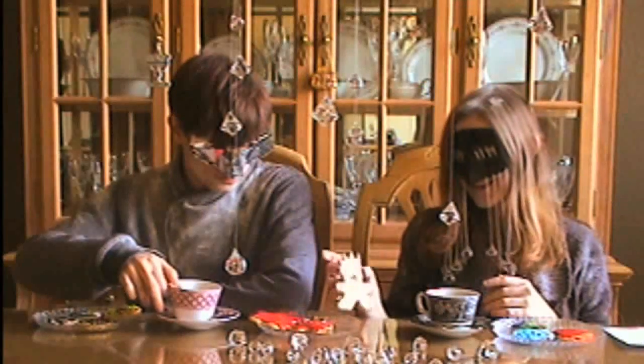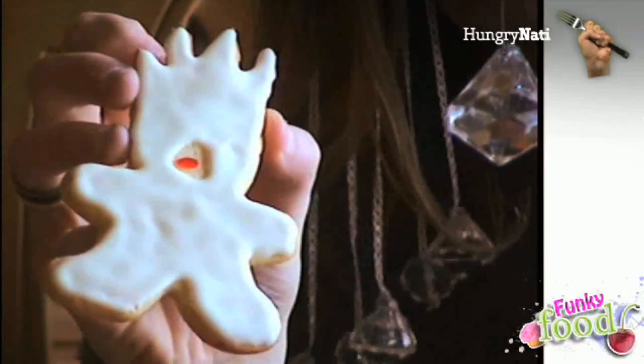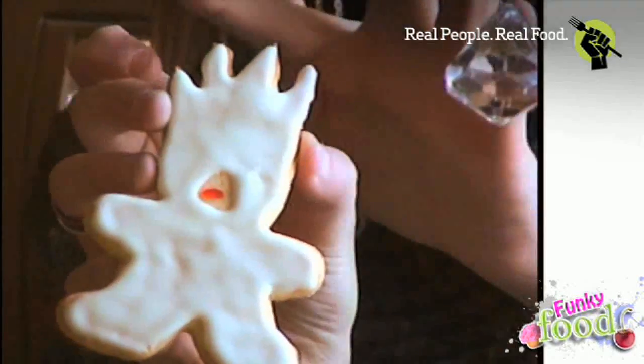Walk me through it. How do you make a Lady Gaga cookie? For this cookie, the Bad Romance latex, what we did was use the standard gingerbread man cutout. And then we used some of the extra dough to add on to make the top part of the outfit.